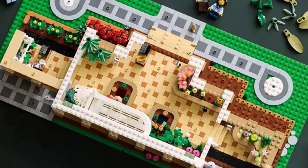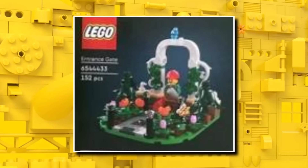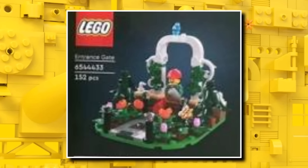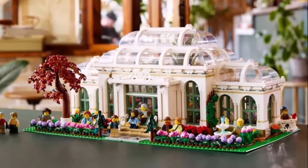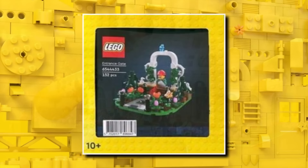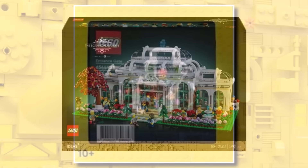When this one launches on November 1st, there will be an exclusive entrance gate, only when buying the Botanical Garden from November 1st while stocks last. You can see in this image where it will attach on the bottom — I think it will just slide into place rather than having any connections. That will be a limited time gift with purchase, included in one of these yellow boxes. So if you buy it on release, like I probably will with this one, you will get that gift with purchase for free.